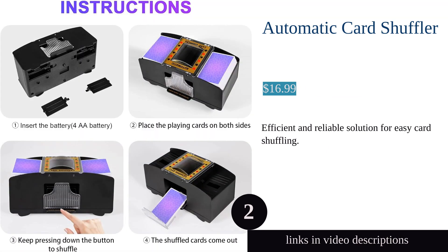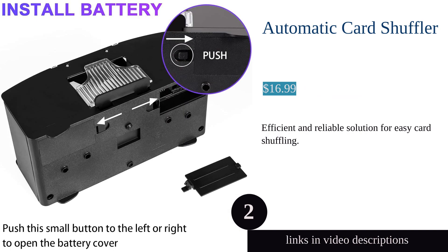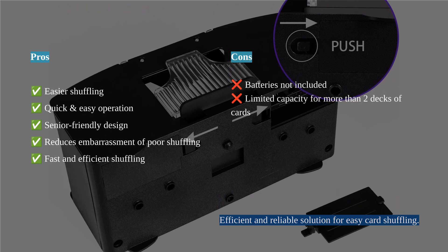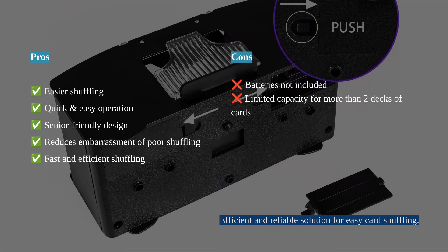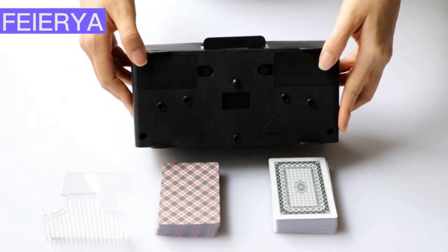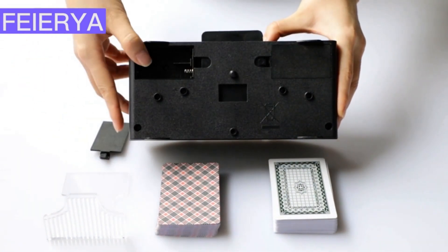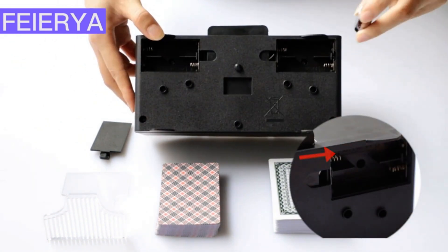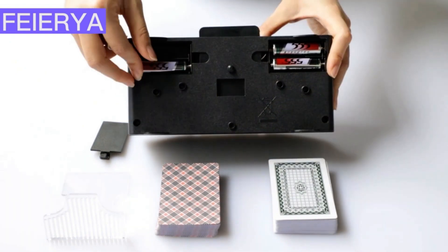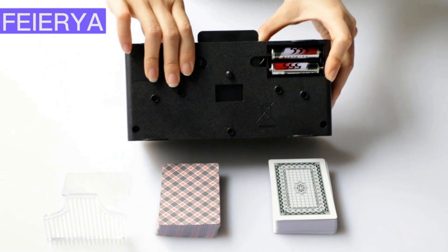The Failure Automatic Card Shuffler is a game-changer for card players, offering easier shuffling and user-friendly operation. With the ability to shuffle one to two decks in seconds, it's a fast shuffling solution that saves time and tired hands. The shuffler's senior-friendly design and automated shuffling feature make it a hit with elderly players and those with limited dexterity.